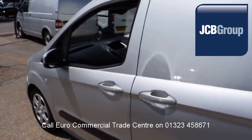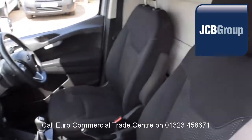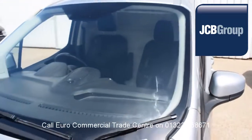£20 worth of fuel on collection or handover, and low rate finance available subject to status. Speak to our experienced team who have a wealth of knowledge to advise you on your commercial vehicle purchase. Thank you for watching.